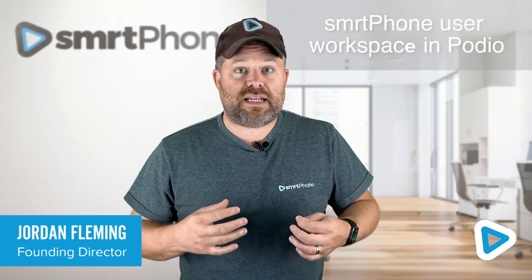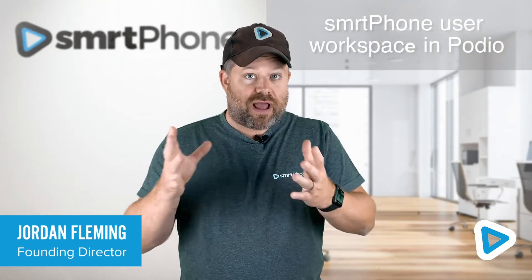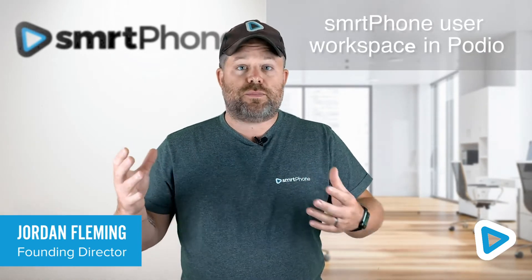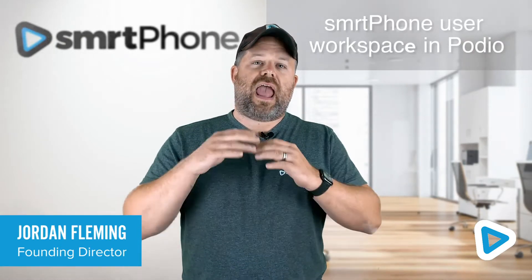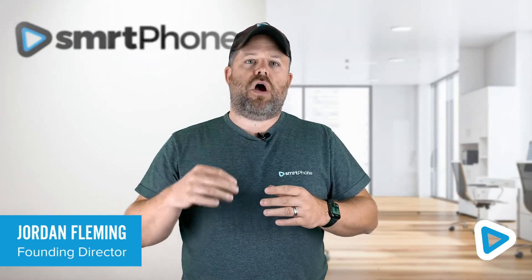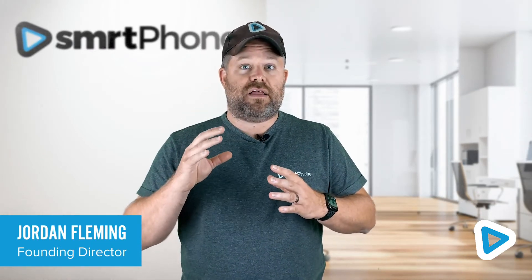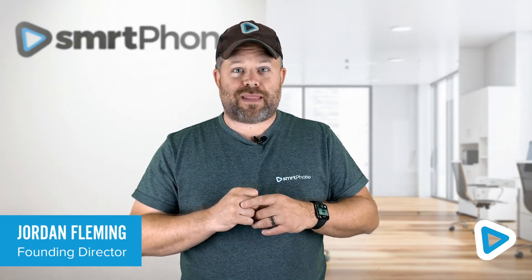We have a dedicated Smartphone user workspace in Podio. It's a great place for you to interact with other Smartphone Podio users, to get advice, log support tickets, and to read about upcoming features. We are continuing every day to invest and build our Podio integration to make sure that we stay the best phone system for Podio on the planet. Happy phoning!